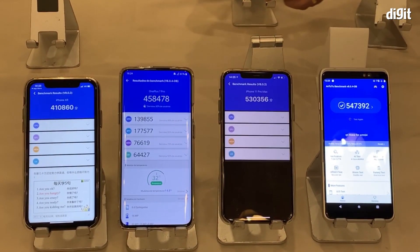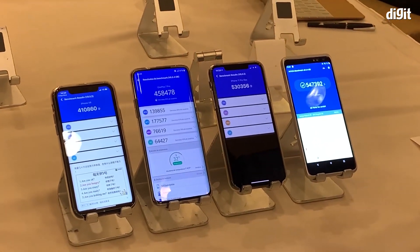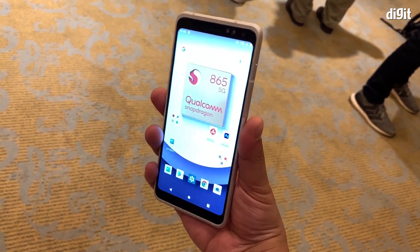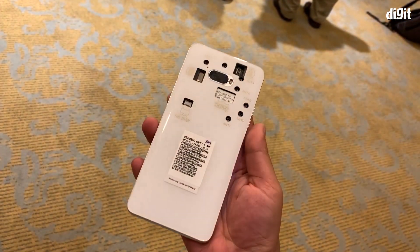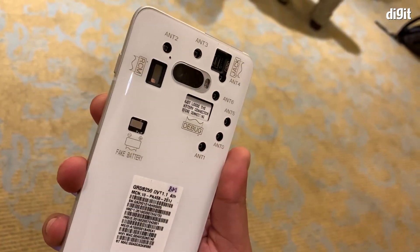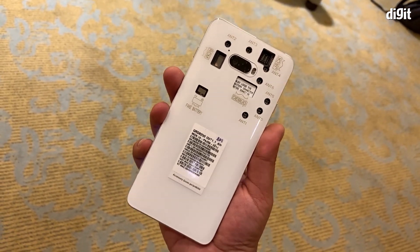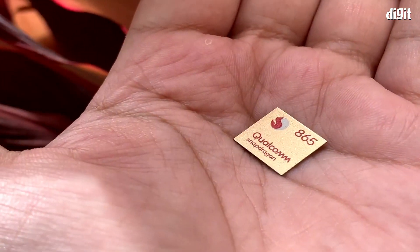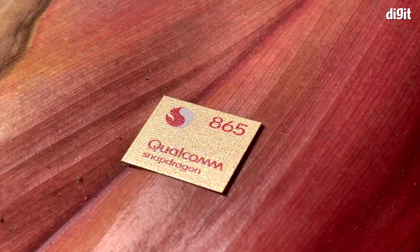So there you have it — the benchmark scores along with a quick comparison. But don't take these scores as definitive. We tested the chipset's performance in a reference device, which lacks the necessary optimizations that make phones like the OnePlus 7 Pro run like a race car. We expect the Snapdragon 865 to be further optimized, so we might see higher scores in the actual devices launching in 2020.